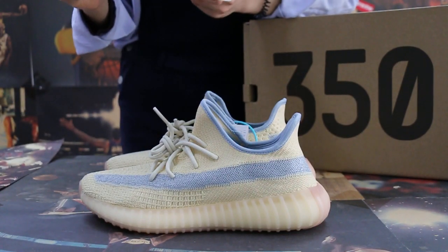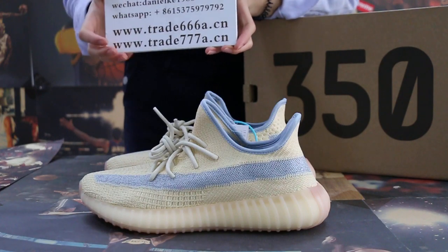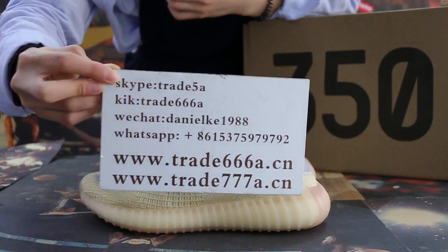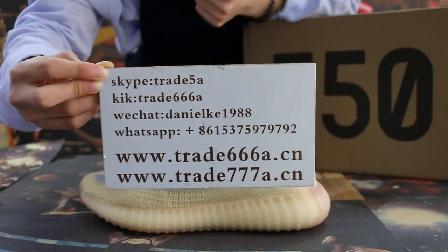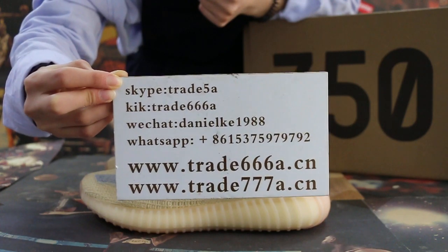Hello guys, this is Joe from trade666a. If you guys are interested in those items, don't forget to contact us via Skype, Kik, WeChat, or WhatsApp. You can also search our website to place your order. Don't forget to subscribe to my channel — I will do more reviews here.